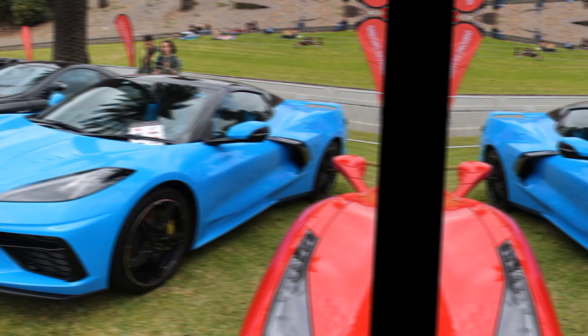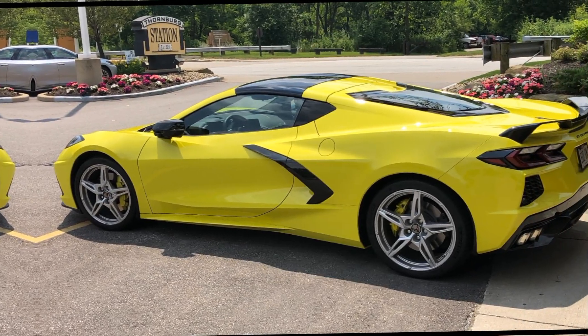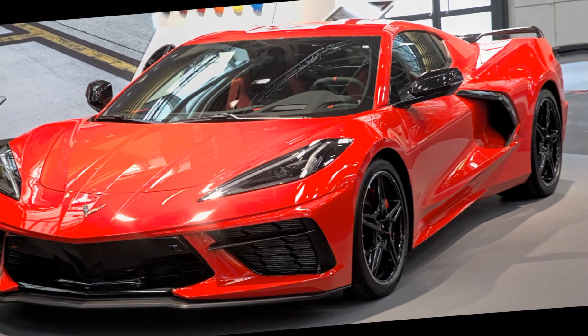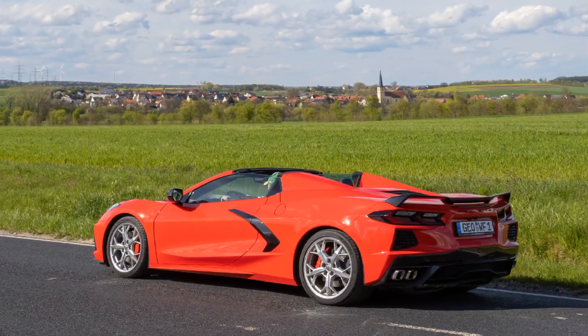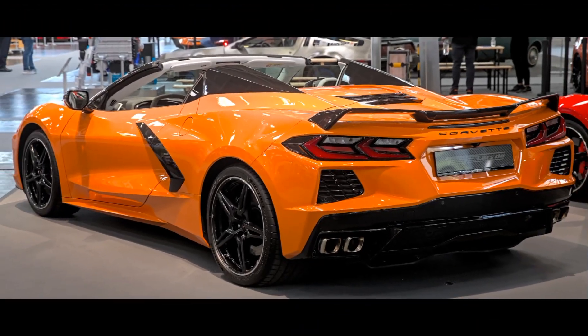General Information: Model — Chevrolet Corvette C8. Release Year — 2020. Segment — Sports Car. Body Type — Coupe and Convertible.